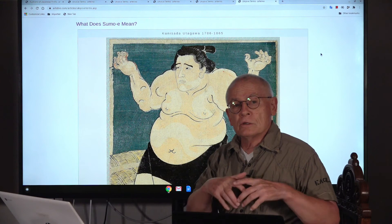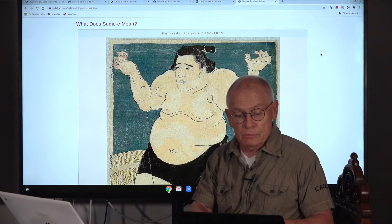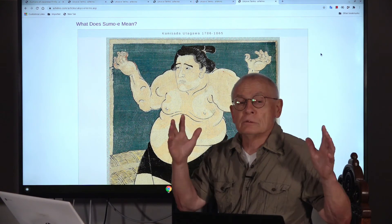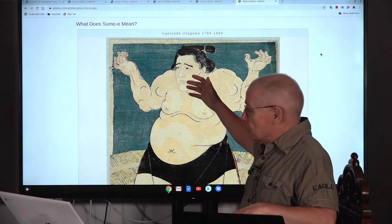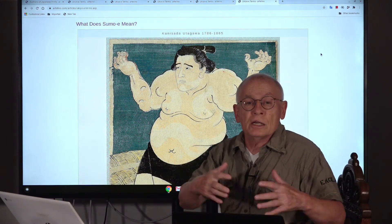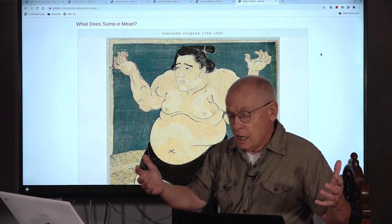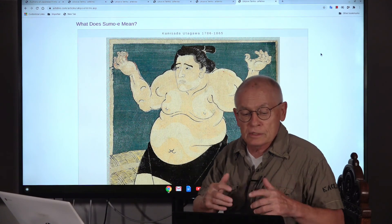Sumo-e have remained popular until our times. Something worth mentioning: very often you find sumo prints by unknown artists — I'm not entirely sure why. But this particular one is not by an unknown artist; it's by Kunisara Utagawa.